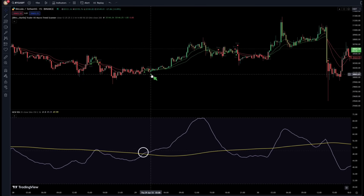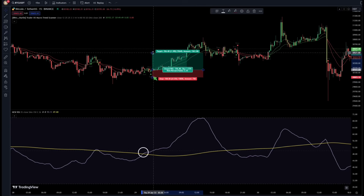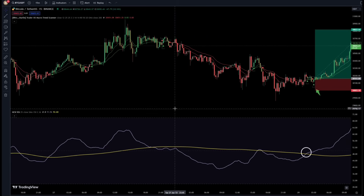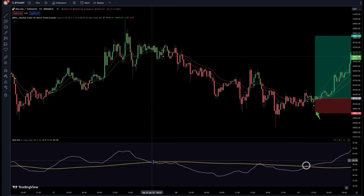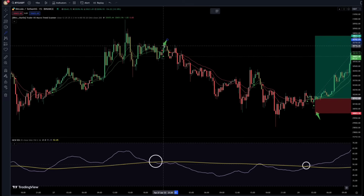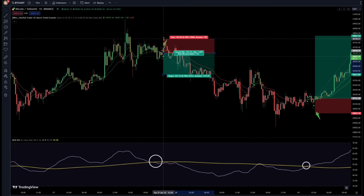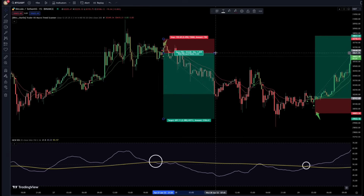For example, here the first indicator has shown a buy signal, and down here the RSI has confirmed it. Whenever these two conditions are met, we enter a buy trade. We set the stop-loss under this area and could hit a risk-reward ratio of 4. Let's find a sell signal too. In this position, the RSI line and the EMA line crossed downwards, and up here the first indicator showed a sell signal. Both conditions are met, so we enter a sell trade. We set the stop-loss above the swing, and could have achieved a risk-reward ratio of 4 again.